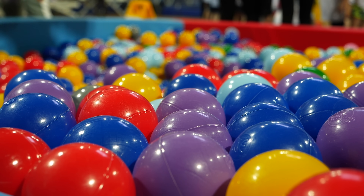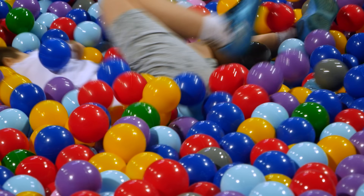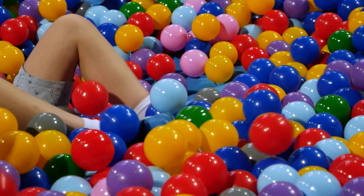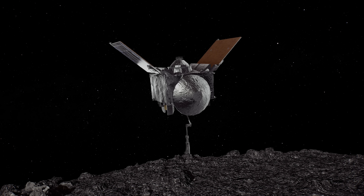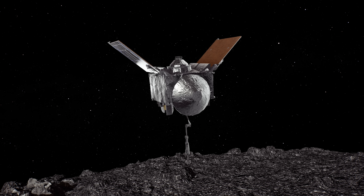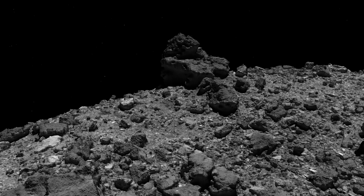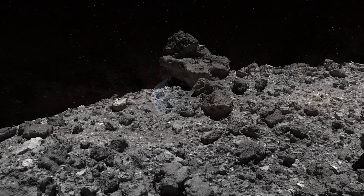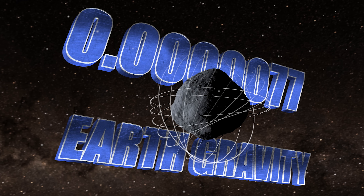A good analogy is a ball pit. Although the plastic balls are solid, they easily slide past one another and past boisterous children, behaving in mass like a fluid. Thanks to OSIRIS-REx, we now know that Bennu's surface is not held together by cohesion, but by gravity — or microgravity, with a minute tug less than 1/100,000th the pull of Earth.